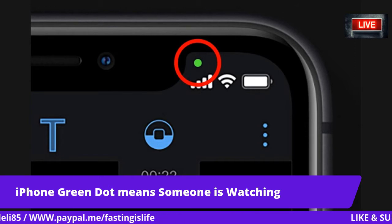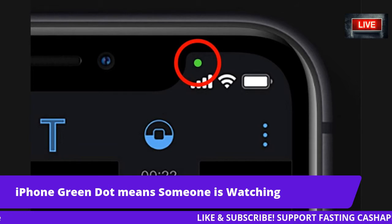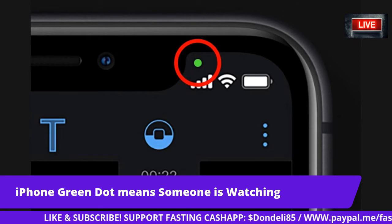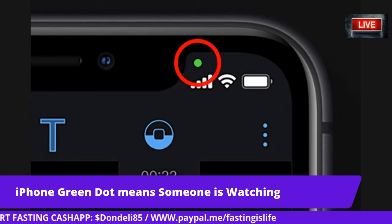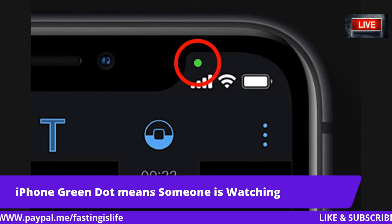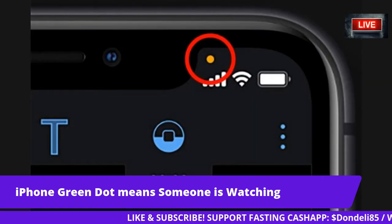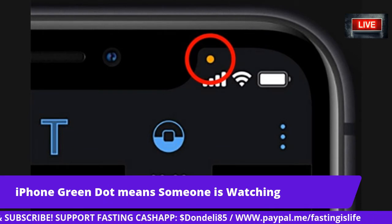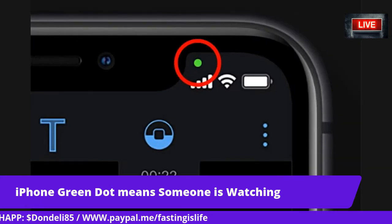It means that if any app is secretly recording you, you'll know about it. It's all part of the new iPhone update. In iOS 14, a green dot will appear in the upper right corner of the screen when the camera is activated, and it's orange if the microphone is activated. You'll see this most of the time, like if someone calls you — it's going to do this.